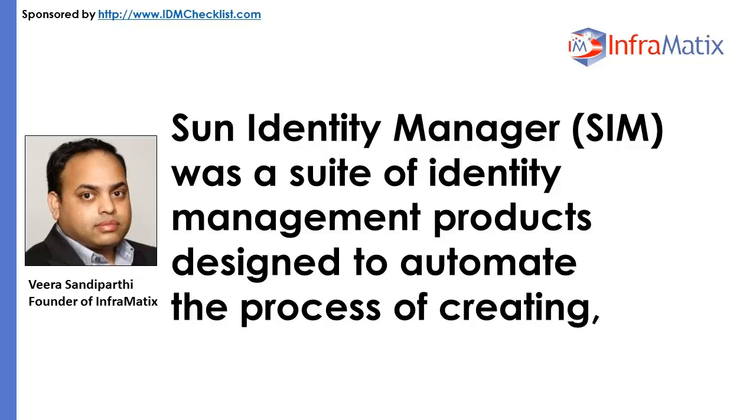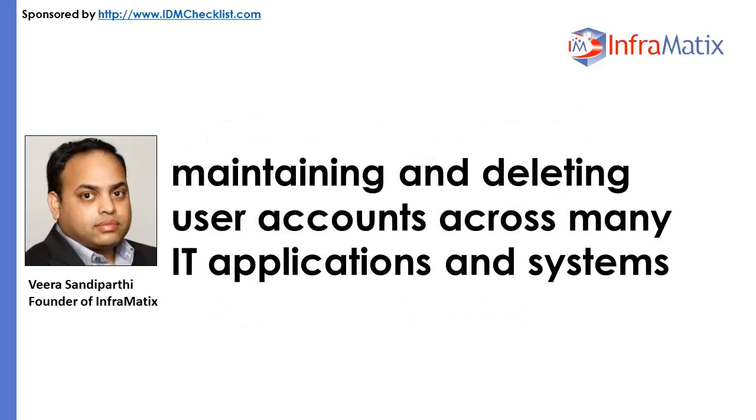Sun Identity Manager, or SIM, was a suite of identity management products designed to automate the process of creating, maintaining, and deleting user accounts across many IT applications and systems.